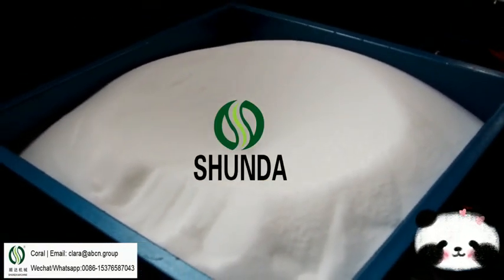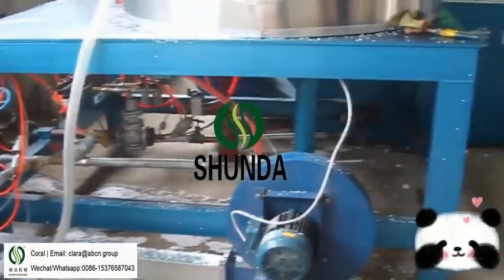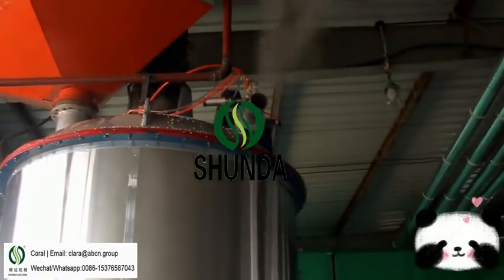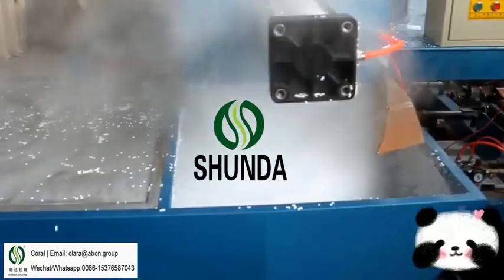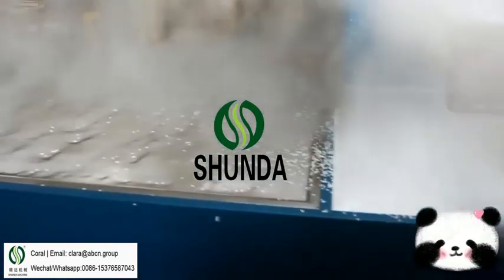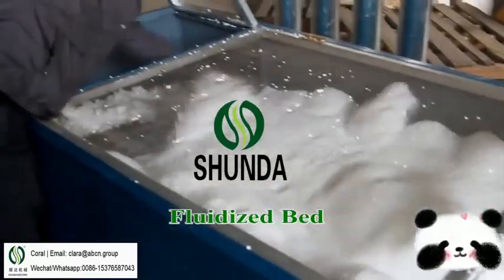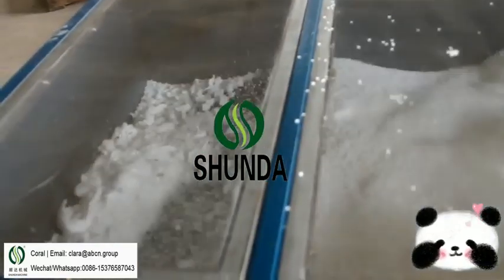The pre-expander control system can set foaming density, steam pressure, and foaming parameters according to customer requirements. The density can be up to 4 to 60 kg per cubic meter. The process cycle is 2 to 3 minutes per circle. There are 2 types of pre-expanders: continuous type and batch type. The continuous type models are 40, 70, and 90. The batch type models are 460, 800, 1100, 1200, and 1400. The capacity can be up to 50 to 600 kg per hour.